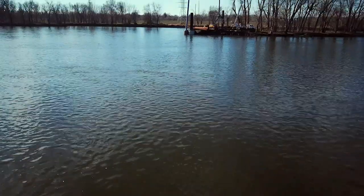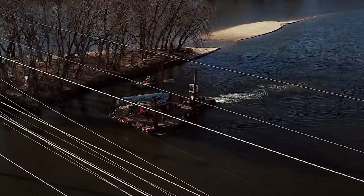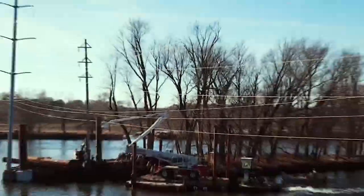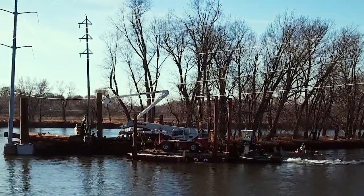Some of the challenges we're facing working in the river is the current. The current's been very swift, working off barges, trying to get the equipment out there in daylight of course. Safety is always a factor. The weather and wind has been a challenge to getting the guys in the air, and fighting the wind upstream because we're traveling upstream to get the equipment there.